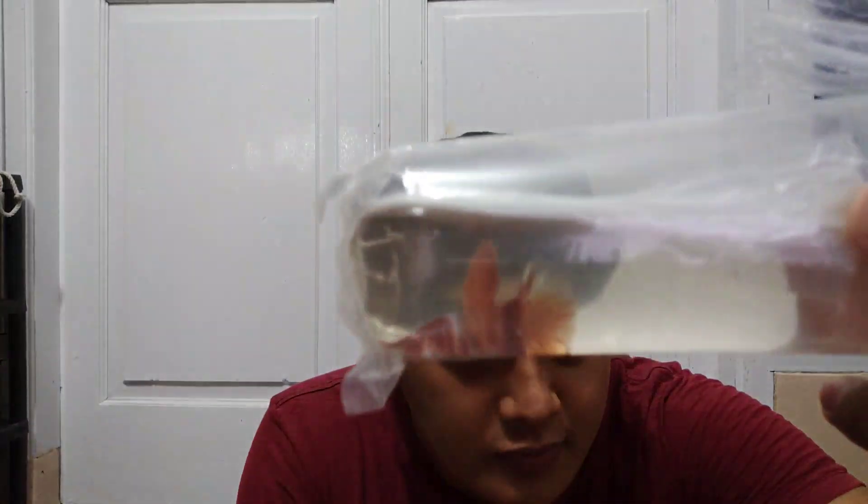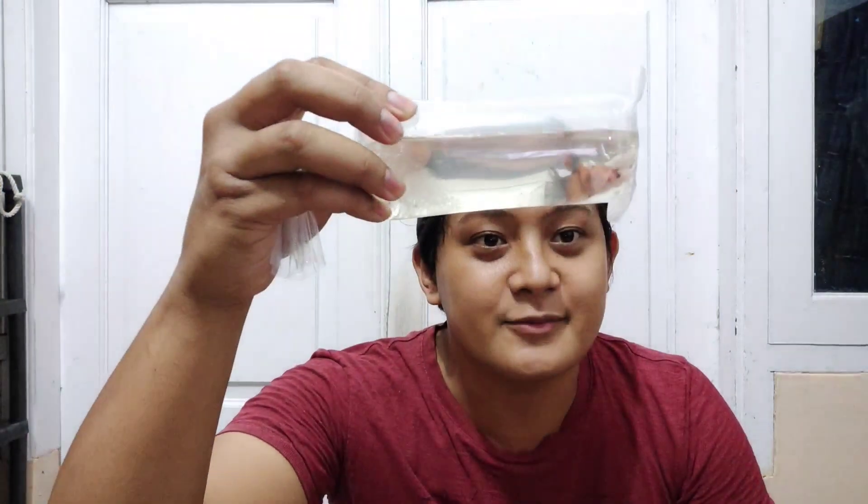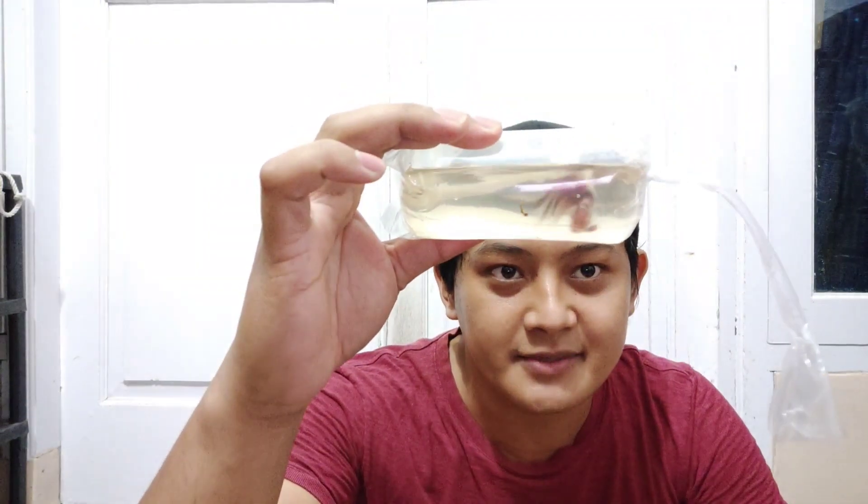Ini Nemo nih. Nemo, Giant Nemo. Ini Giant Nemo nih udah ngeblok nih kecil-kecil nih. Buset, udah ngeblok kayak gini. Ini umur masih pada 3 bulanan guys, masih 3,5 bulan. Dan BO-nya udah 4 sentian. Cakep ya. Ini masih di plastik, masih belum kelihatan keren ya, tapi udah kelihatan tuh warnanya. Ini belum pada ngeblok loh. Bayangin kalau misalnya udah pada ngeblok.